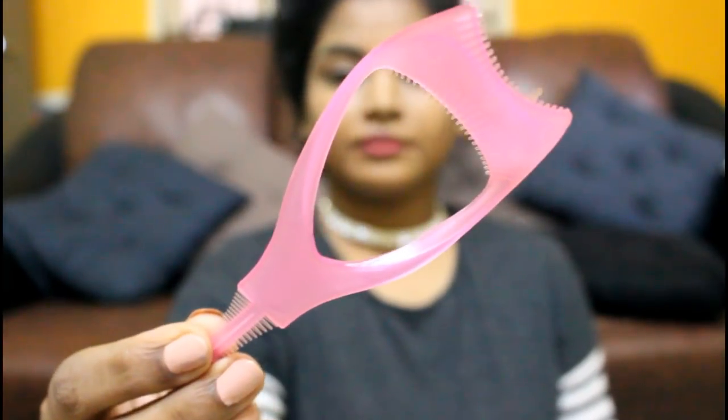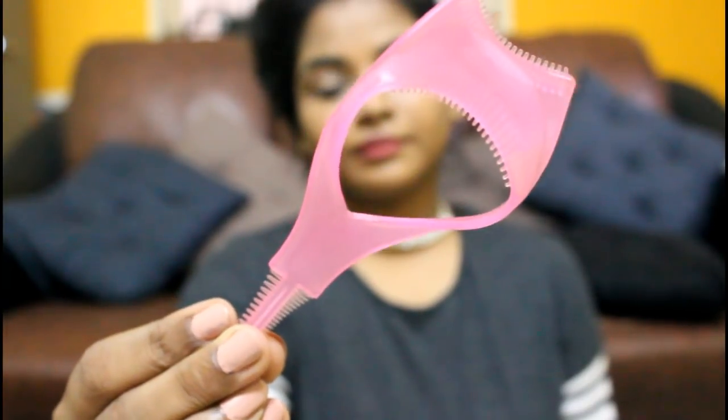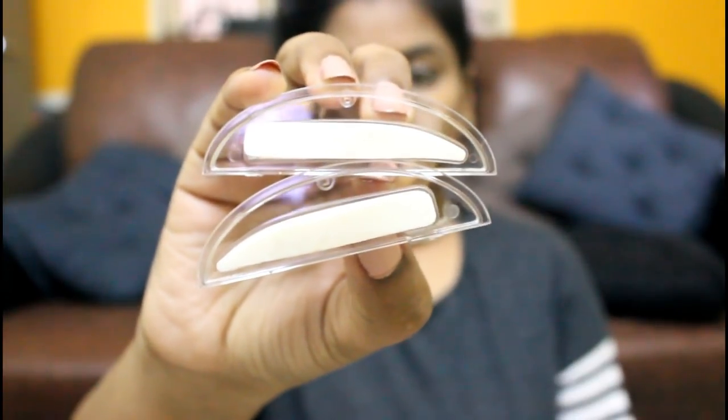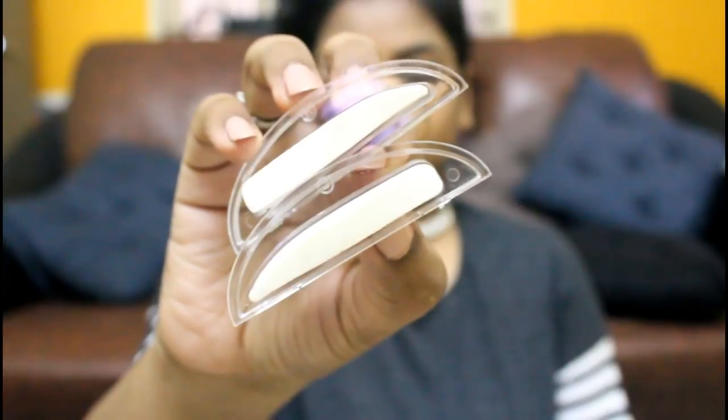Next is this mascara shield — you hold it like this and apply your mascara against it. I haven't tried it yet, but I often ruin my eyeshadow when applying mascara, so I think this will be really useful. The quality is good and it feels sturdy. I also got this eyebrow seal — you press it into eyebrow powder and seal it on your eyebrows. I'm not sure if it works but I'll definitely make a video about it.